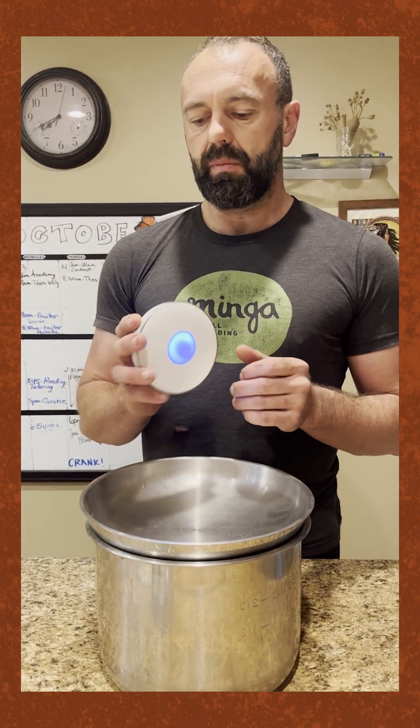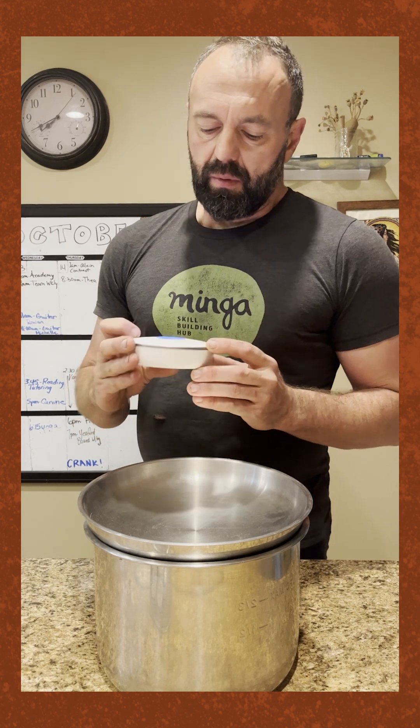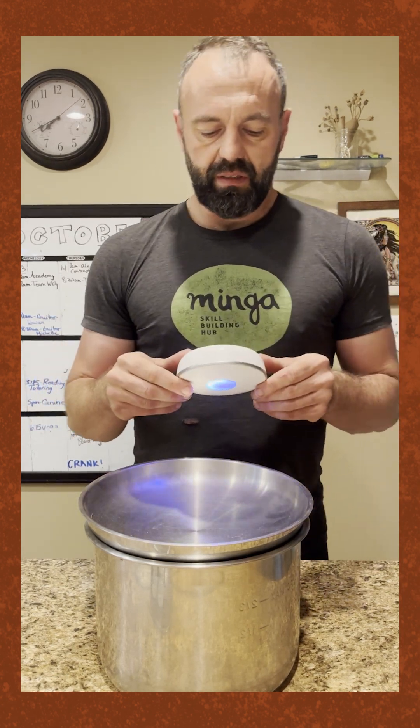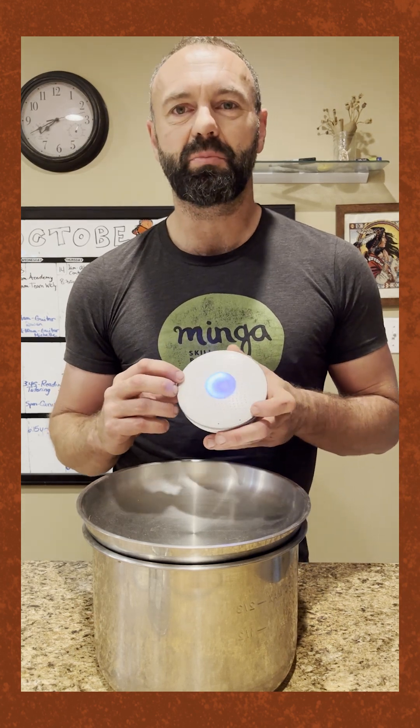These are radon detectors — they've got different air quality sensors that you can get for your house. I would put these into people's homes, and this one is connected to a smartphone, they're about $200. The problem is I lent this one out and somebody connected it to their smartphone and I can't get it to connect to mine, so I had to get a new radon detector.